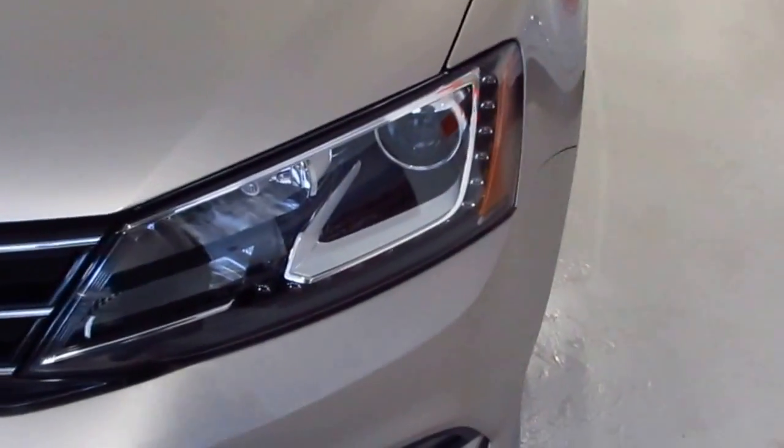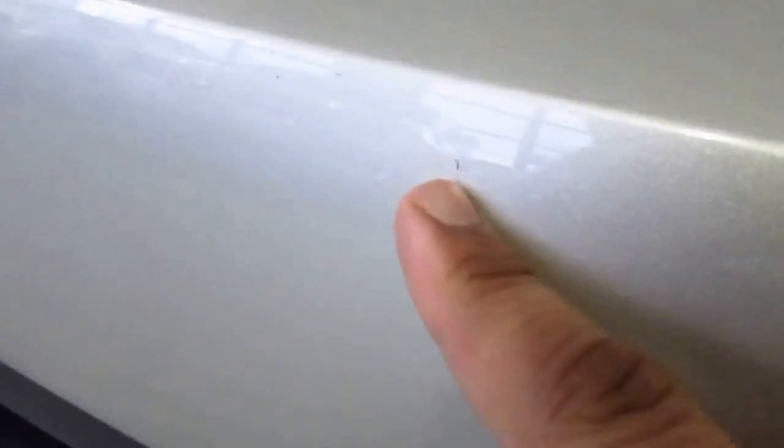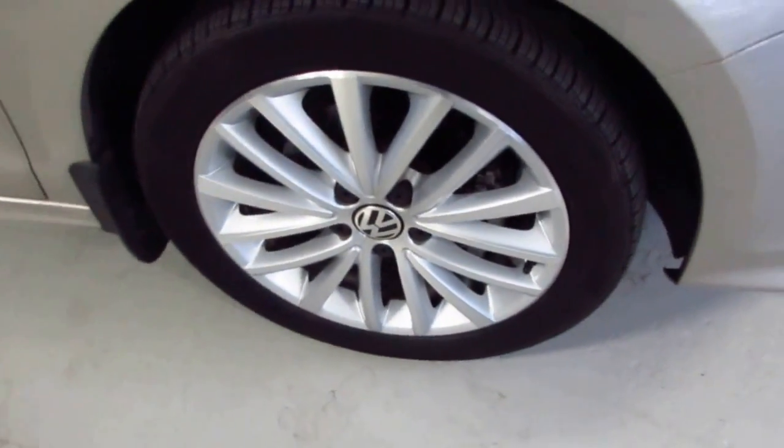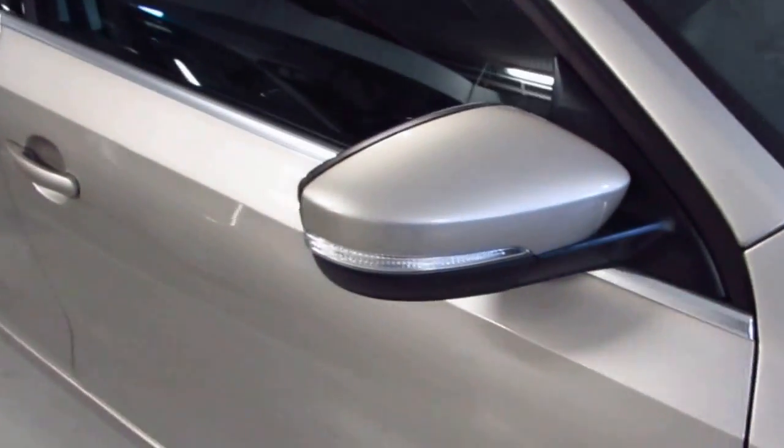You have your bi-xenon headlamps and LED daytime running lights. There's a very small blemish right here. 1.8 turbo engine, 170 horsepower, 18-inch wheels, and lights on the side mirrors.